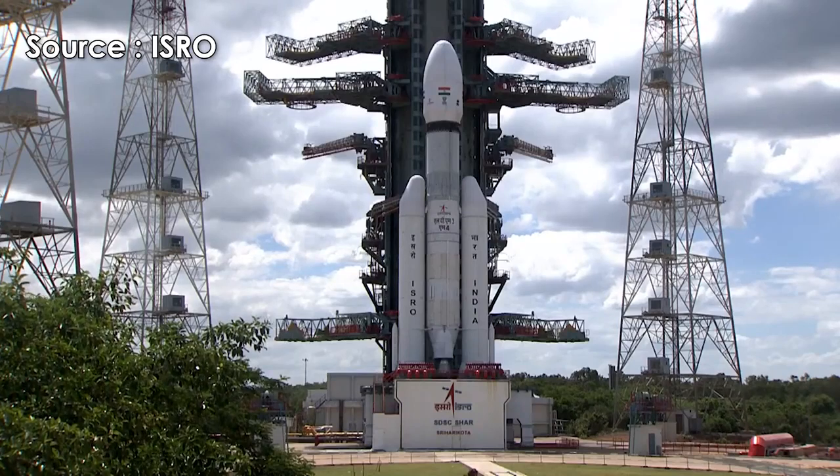Welcome to the launch event of India's prestigious LVM3 M4 Chandrayaan 3.